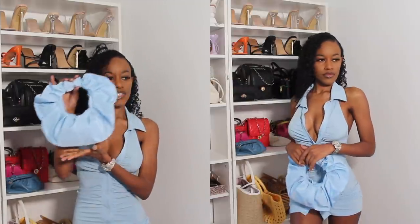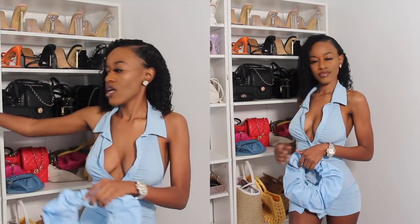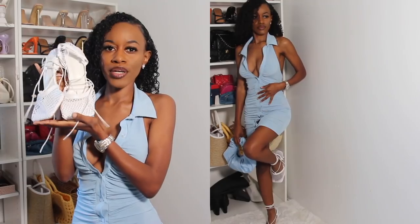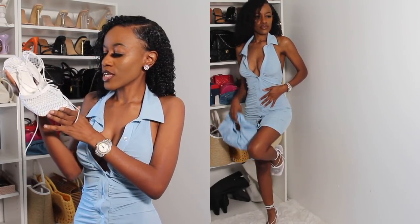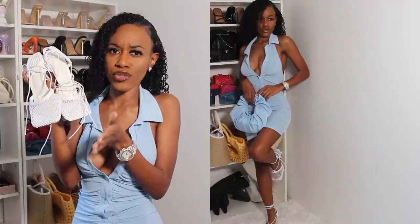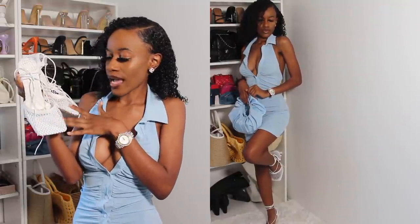I paired it with this baby blue bag. I wasn't sure whether to go with the baby blue bag or this white purse, but I thought why not do a monochromatic look. I'm going to be pairing these Bottega Veneta dupe heels with this dress — I'm sure you guys have seen these going around Instagram and Twitter.